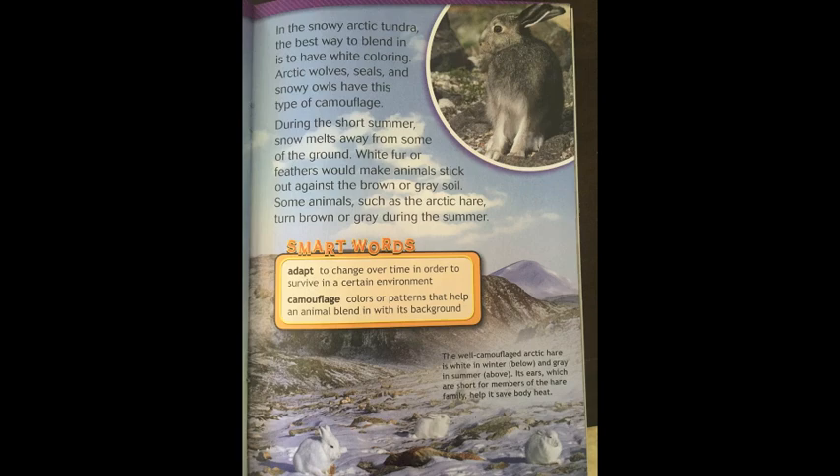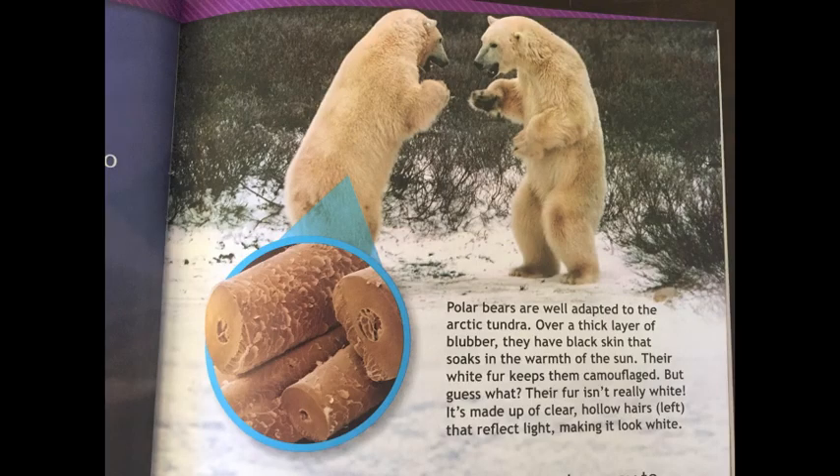Many arctic tundra animals have another way to keep warm. Polar bears, seals, and walruses have a thick layer of blubber. This stored fat can be several inches thick and is another form of insulation. Blubber is especially important for animals that spend most of their time in cold arctic waters. Blubber also helps when food is hard to find — their bodies can break down blubber to get the energy they need to survive.